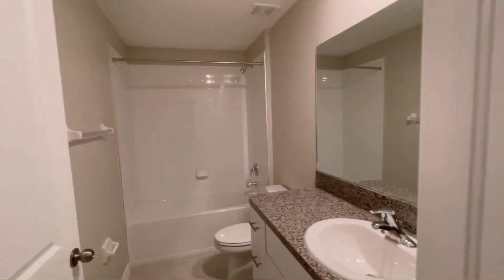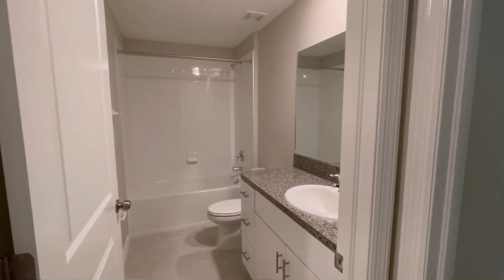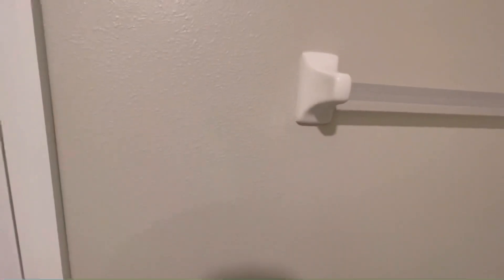This would be the second bathroom. Huge mirror. And it also has a linen closet.